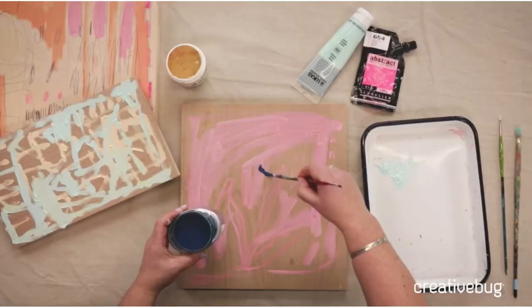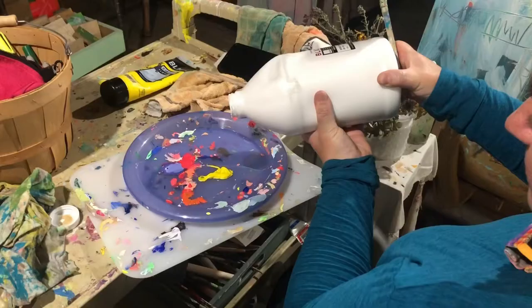I primarily paint on wood and use acrylic paint, pen, watercolor crayon, colored pencil, and markers.